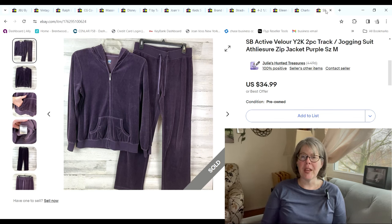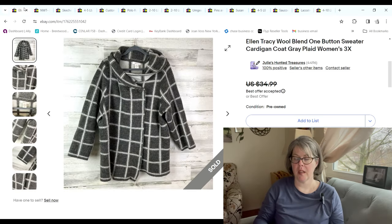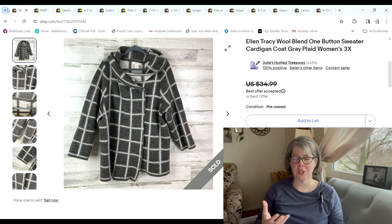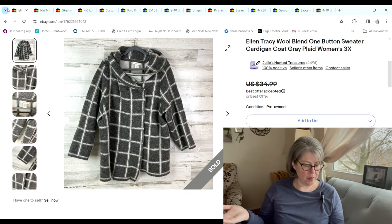This very Y2K velour two-piece track suit — I clearly remember wearing them a lot right after I had our daughter, so around 2004. I found this at the 99-cent sale; they were supposed to be 99 cents for the two, but the cashier rang them up individually. I told her not to worry about it, so I paid $1.98 for the two of them. They sold for $34.99 and we made a $23.15 profit.